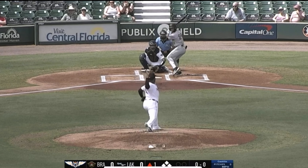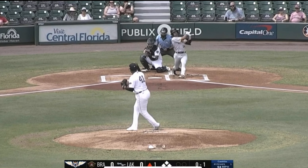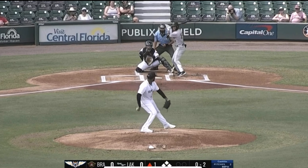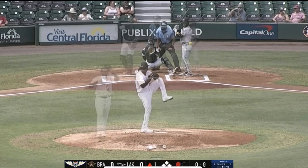Castillo works from the stretch. In the first pitch of the ballgame, hit back to the doubleheader against Bradenton. 0-1. Last after this one. 0-2. Drops in the zone. Strike three on the righty battle.